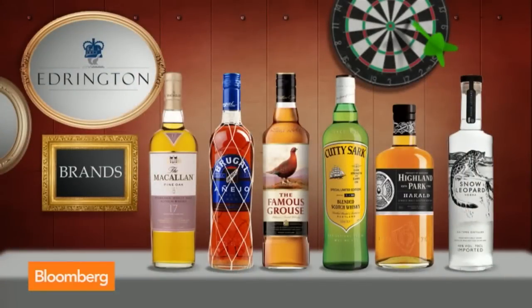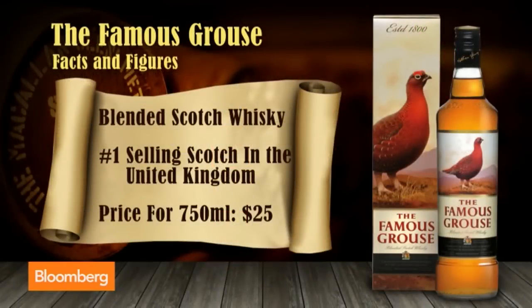What's the most popular distilled beverage in the Edrington portfolio right now? In terms of public sales, it would be Famous Grouse today. Famous Grouse is the Scotch of Scotland — it's a blended Scotch whisky and the number one selling Scotch in the United Kingdom. It's pretty big in Europe, but not so well known here in the United States — though we're going to do something about that.